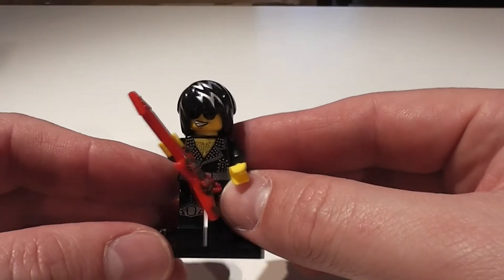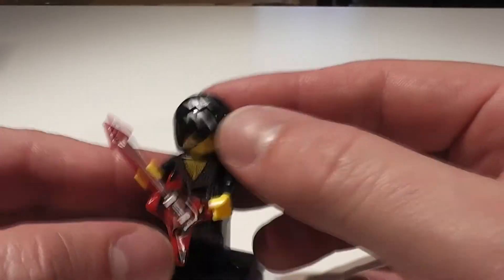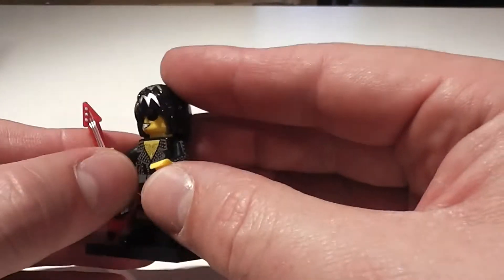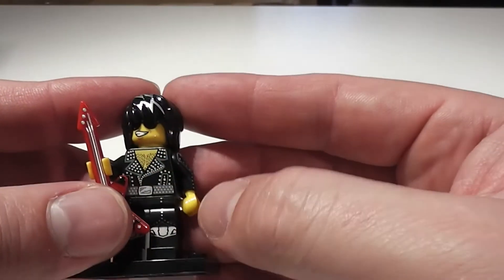We've got the Rocker — a very cool addition to the band. Got the Flying V guitar, some great highlights in the hair, and some Kiss-like studding going down the front of his body. Hairy chest. Awesome.